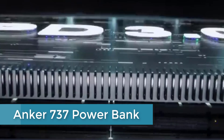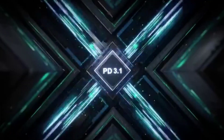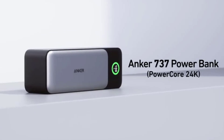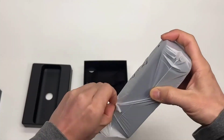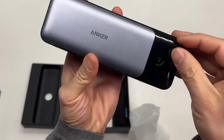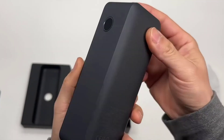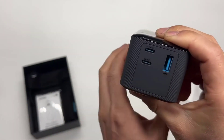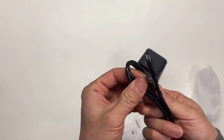At number 4: the Anker 737 Powerbank Powercore 24K. This is a powerful portable charger with a massive 24,000 mAh capacity and 140W output. It features three ports for charging multiple devices simultaneously, including iPhones, Samsung smartphones, MacBooks, Dell laptops, AirPods, and more. The smart digital display shows the remaining power and charging status in real-time. With fast charging technology, the Anker 737 can recharge your devices quickly and efficiently, and its compact design makes it easy to carry wherever you go.